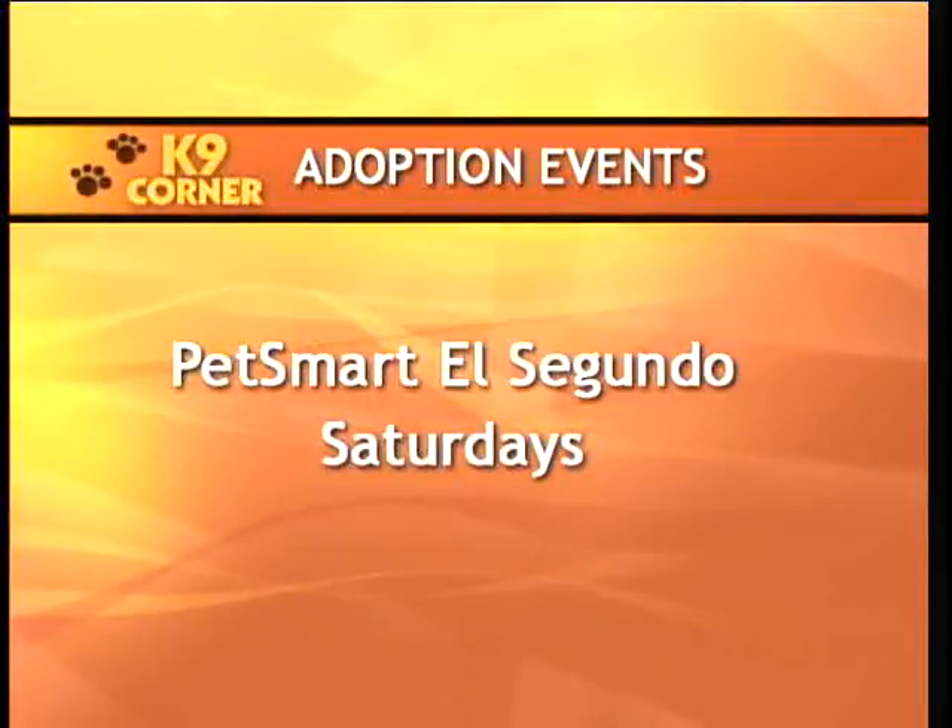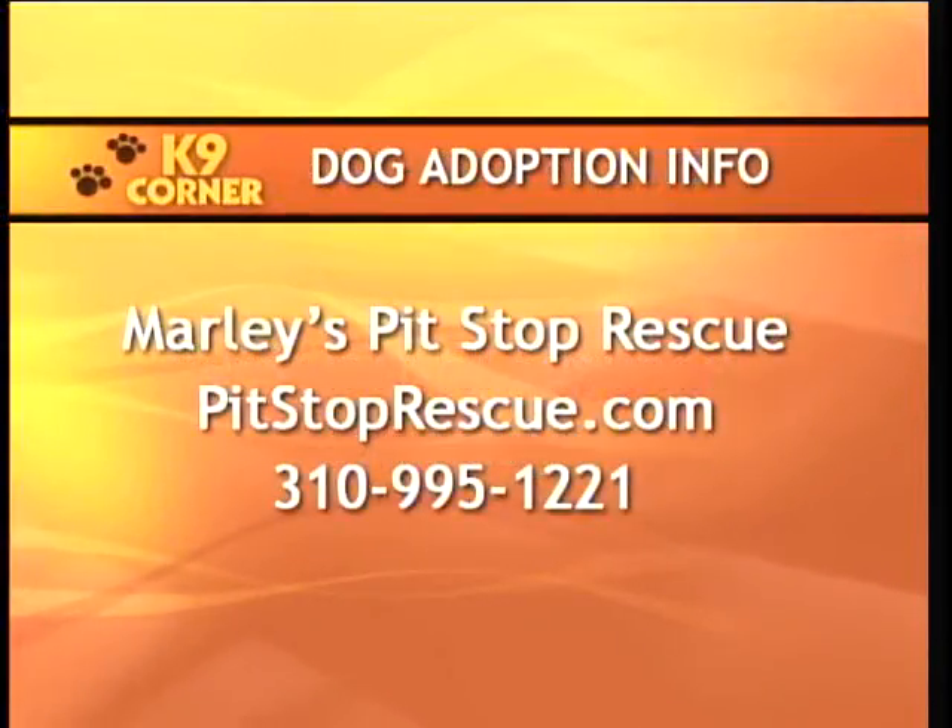Marley's Pit Stop Rescue holds adoption events at the PetSmart in El Segundo on Saturdays. If you're interested in adopting any of these dogs, please contact Marley's Pit Stop Rescue at pitstoprescue.com or give them a call at 310-995-1221. Those dogs are so adorable — how could you not want to bring one home?